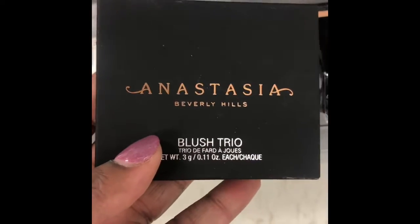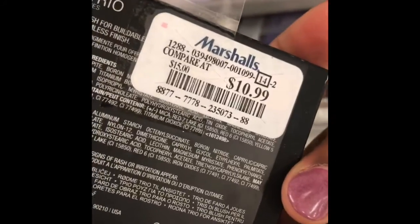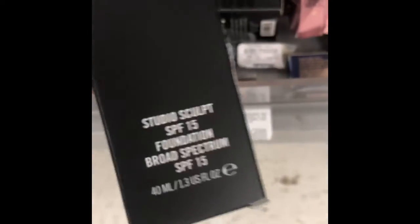Hello my momians, it's your girl Catherine coming back to you with another video. We are on our way to Marshall's to see if we can find some shoes. Come with me to Marshall's and stay tuned because at the end of this video I am going to be announcing the winner of my giveaway. This was the studio sculpt foundation.